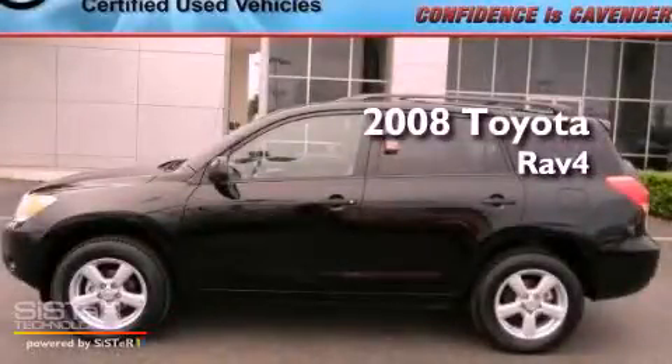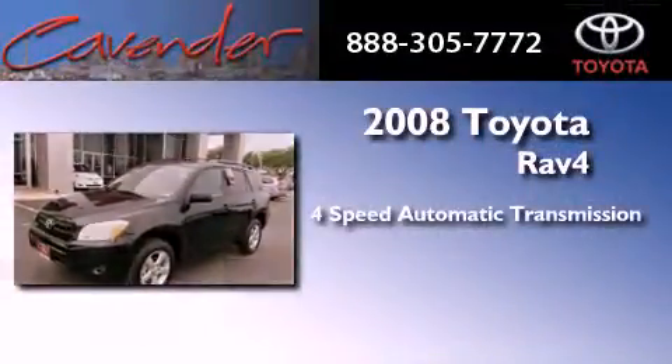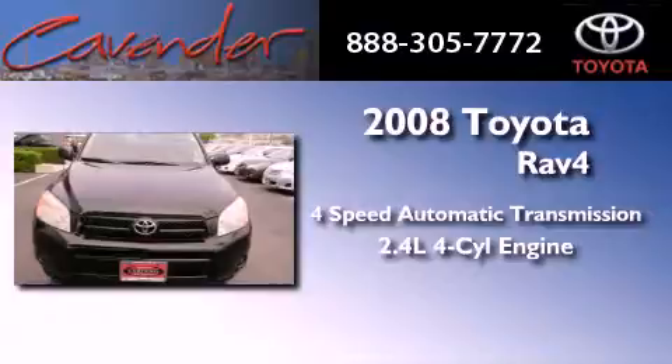This is a certified pre-owned 2008 Toyota RAV4. This vehicle has seating for five adults and an inline four-cylinder engine.